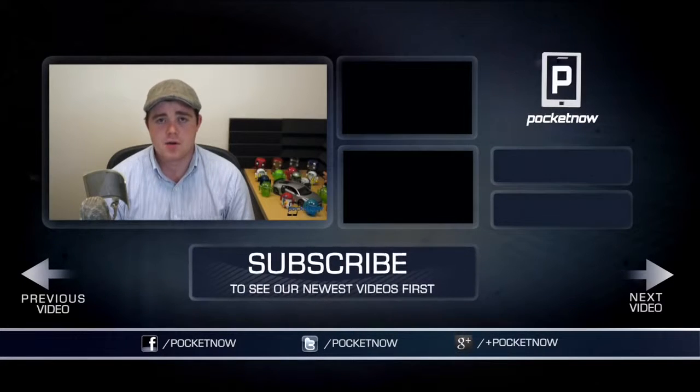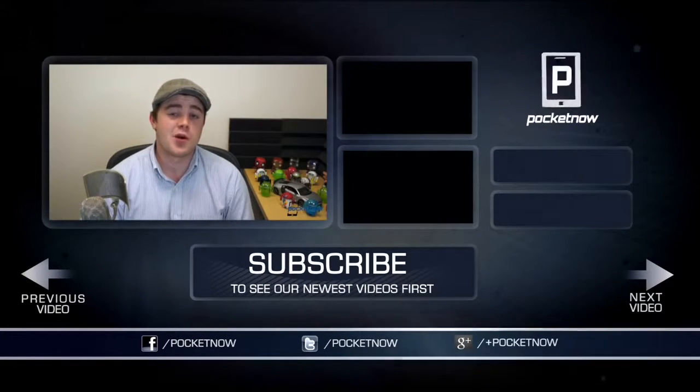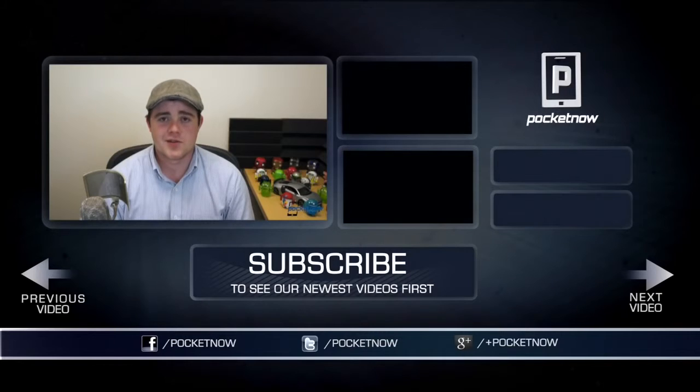You can find me on Facebook and Google Plus at Pocketnow. I'm Taylor Martin. You can find me on Twitter at CasperTech. And I will see you next time.